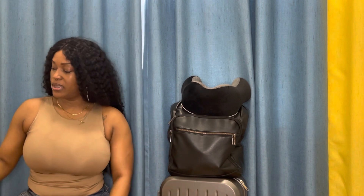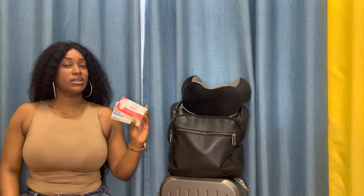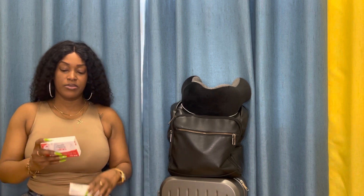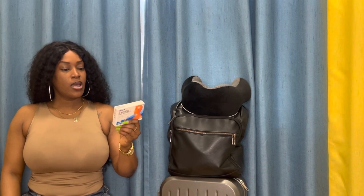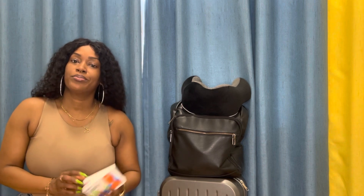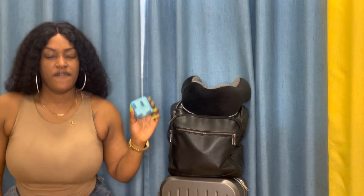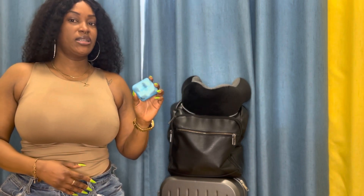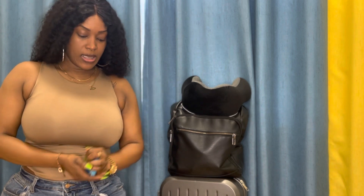Next on my list is medicine. When traveling, it's very important to carry medicine, especially now when people are getting sick so often. I got something for pain and fever, and another one that helps with sore throat, headache, runny nose, nasal congestion, and sneezing. Very essential. Along with that, I have my pill case with my vitamins for the trip — I take my vitamins religiously, so that's very important.